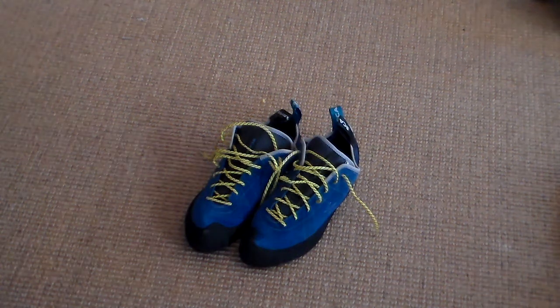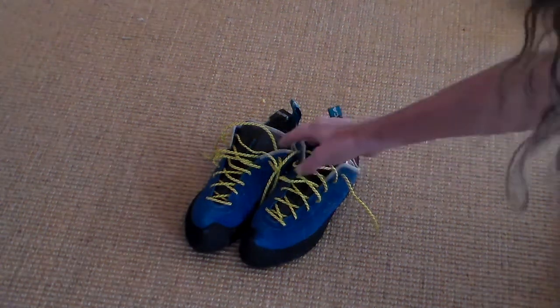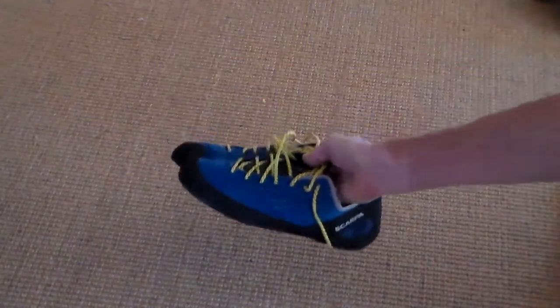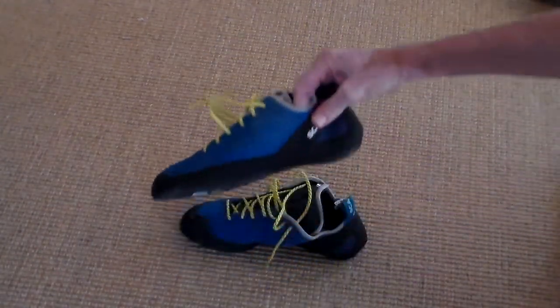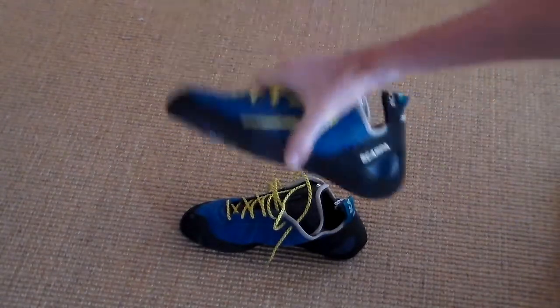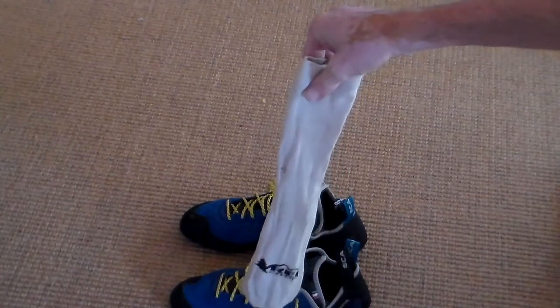These are my new Scarpa rock climbing shoes. I like them because they're about pretty much the only shoes left that you can get that aren't too tight and crazy in the toes, so you can wear these all day. Some silk lining socks underneath — thin socks.